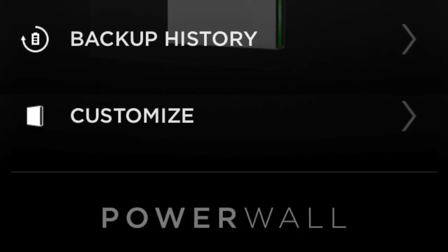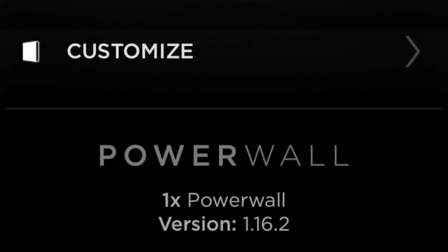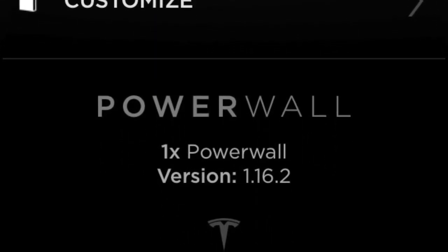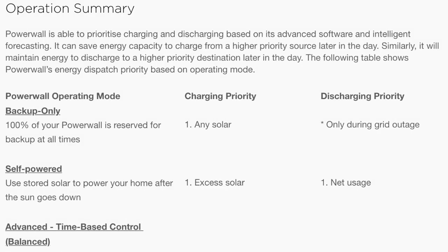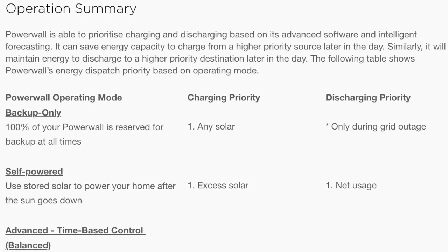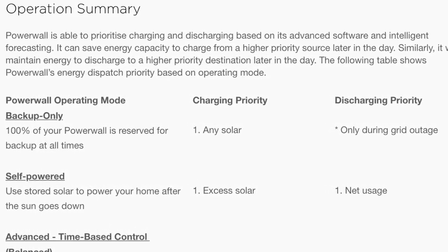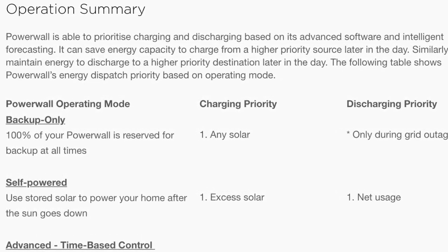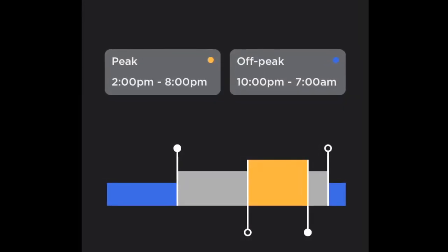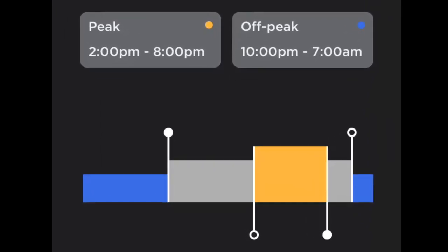I've now had my Powerwall 2 for the last nine months and I've noticed recently that with the recent updates it's starting to get a little bit more intelligent. It's been able to predict when to discharge and when not to discharge a bit better. This is based on the fact that it's collected more data on my usage patterns, and the recent update allows you to put in the peak hours and off-peak hours of your electricity usage.